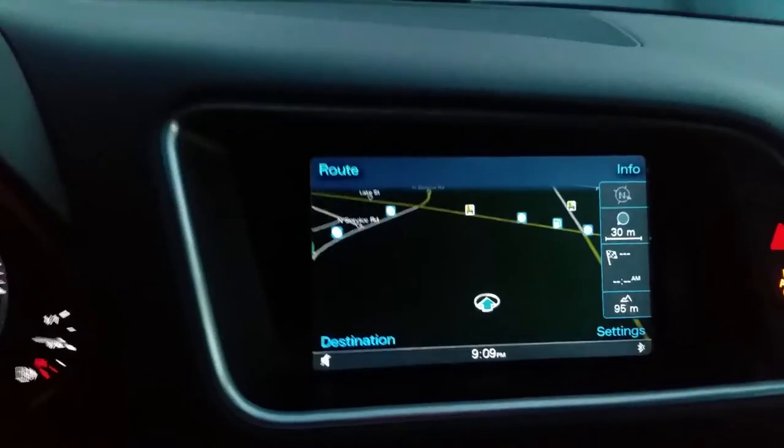The interior is absolutely gorgeous — the dual tone interior. It's got nav, dual zone temperature controls, and all your controls down below here.